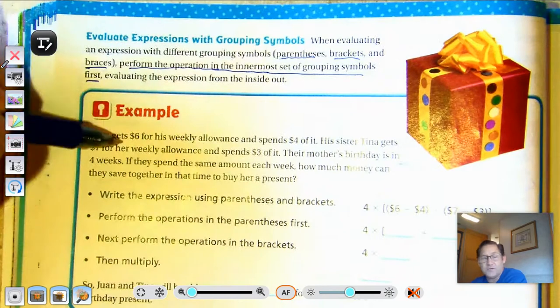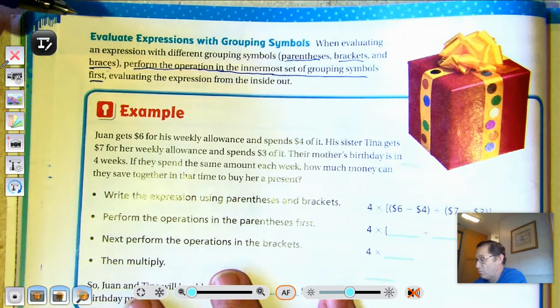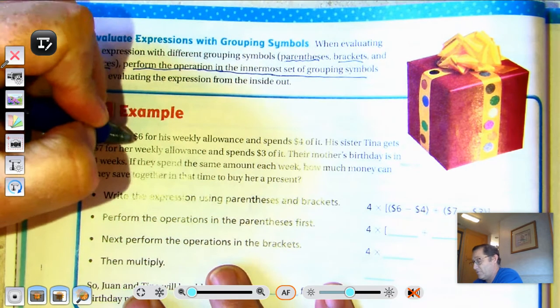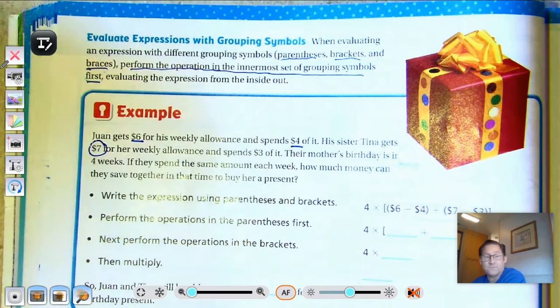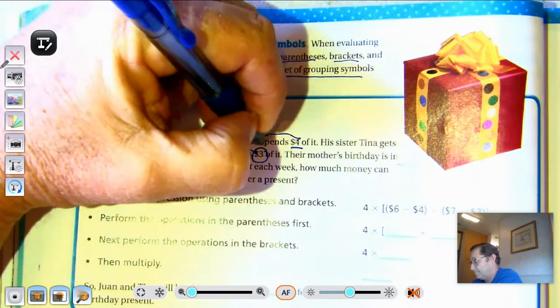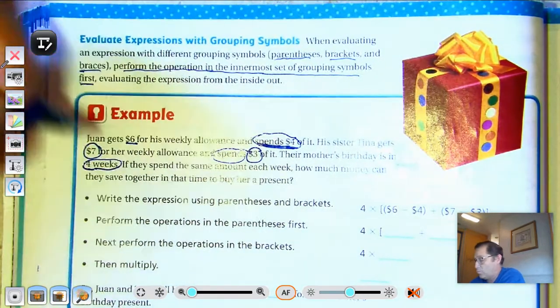Juan gets $6 for his weekly allowance and spends $4 of it. His sister Tina gets $7 for her weekly allowance and spends $3 of it. Their mother's birthday is in 4 weeks. If they spend the same amount each week, how much money can they save together?